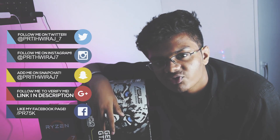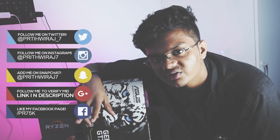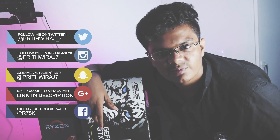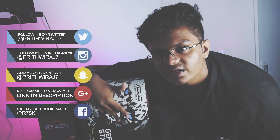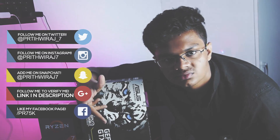Hey guys, before you exit this video I'd like to tell you something. If you are a starting YouTuber and you want some help — help in the form of a video where I can help you and other YouTubers on how to improve lighting or something like that — then do let me know so I can make more such videos. It might help you. Anyways, thanks.